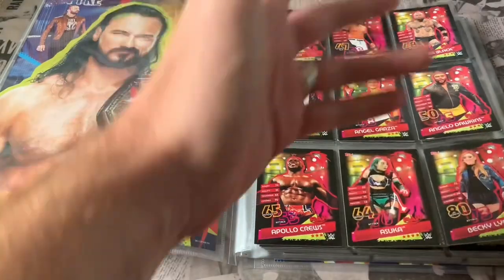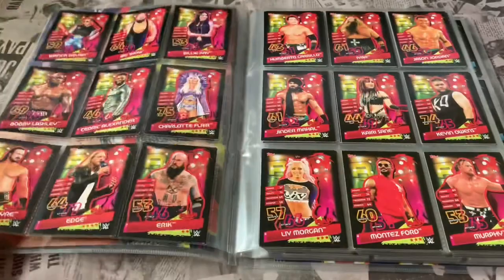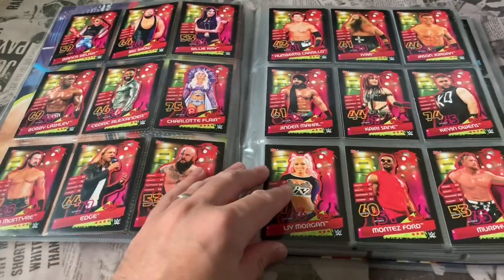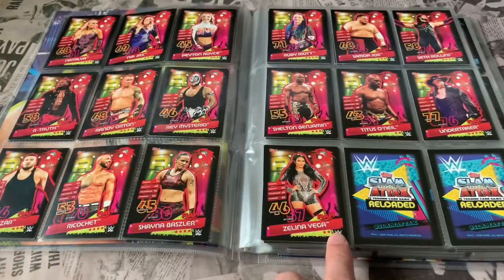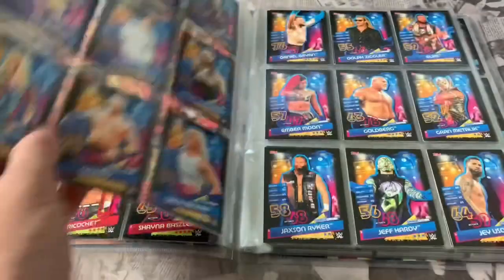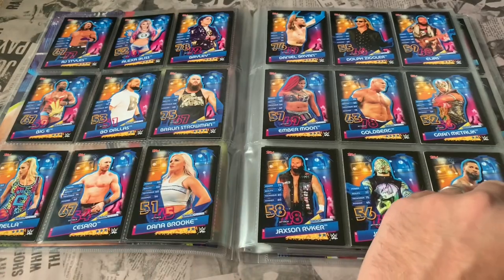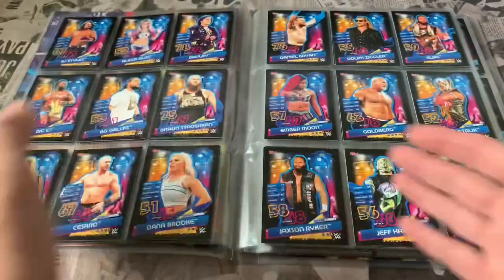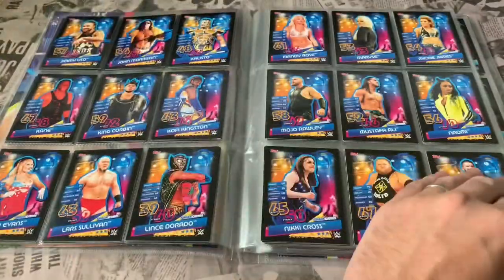We start off with the raw superstars, all in alphabetical order. Obviously, if you follow the collections you'll know who these guys are. That finishes with Lena Vega — I've left two spaces to have the new SmackDown roster start on a new page, just something I like. I don't like having mixed pages, especially over a double page spread; it looks quite nice set out like this.